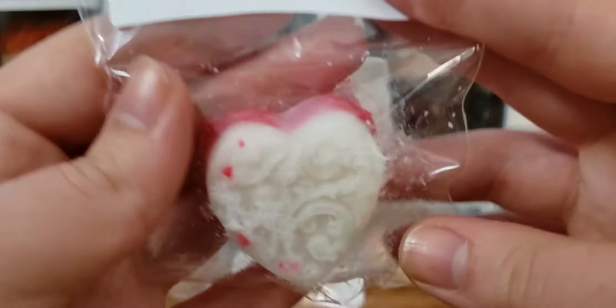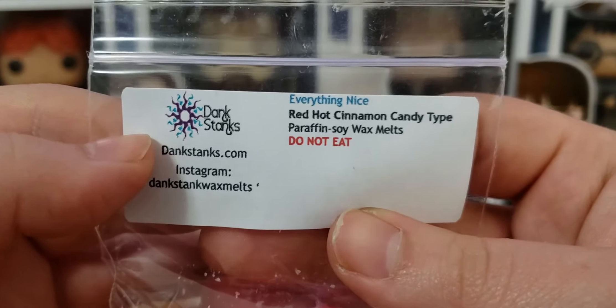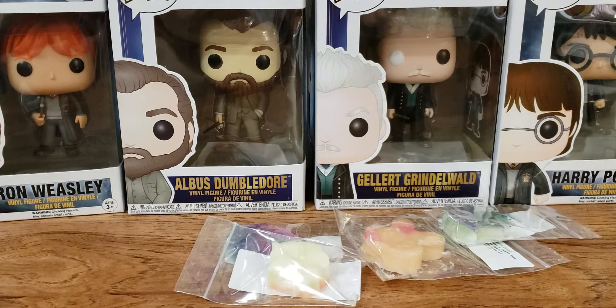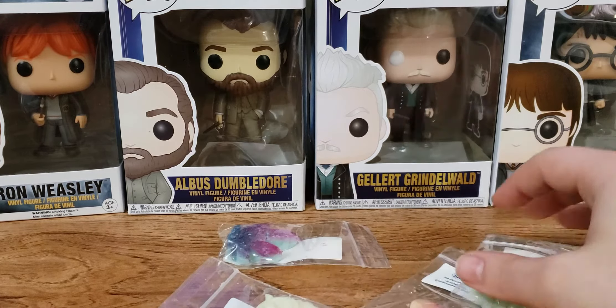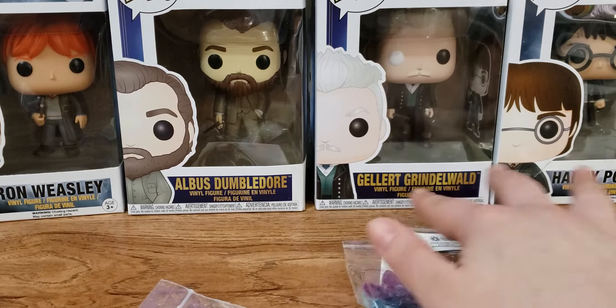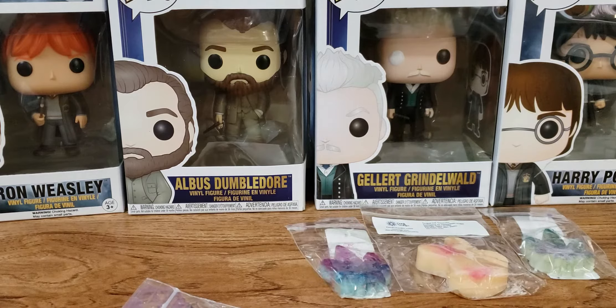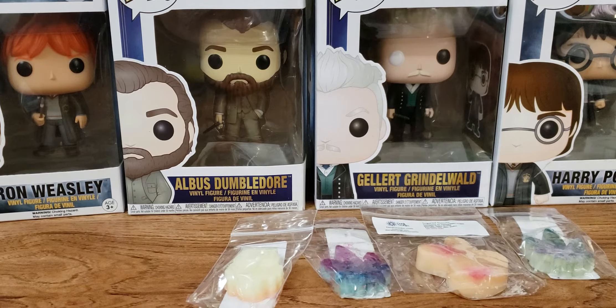Next up we have this cute little heart — it's all different colors. This one is Red Hot Everything Nice, a red hot cinnamon candy type. Why am I getting all the cinnamon? I was expecting bakery but everything I've gotten so far contains cinnamon, except the first one. This one is not for me at all — it's going to somebody else because I don't like that.